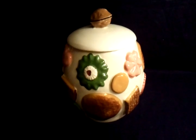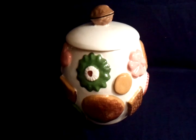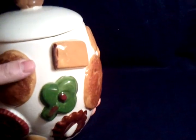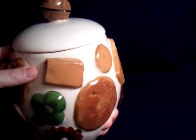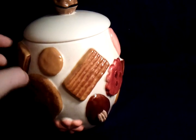This jar stands about 10 inches tall, maybe 8 inches wide, features a walnut on the lid, and then various cookies all around the jar itself. It's in really good condition. No external flaws besides the crazing.